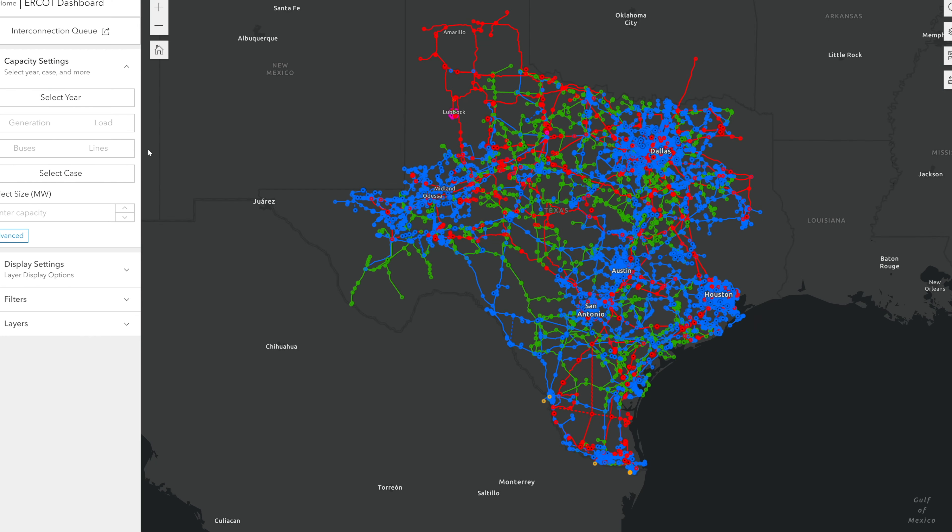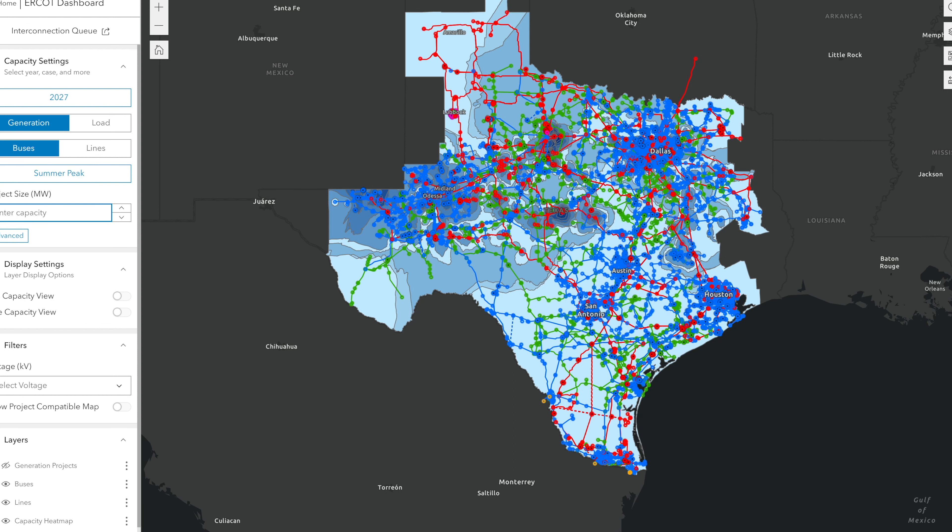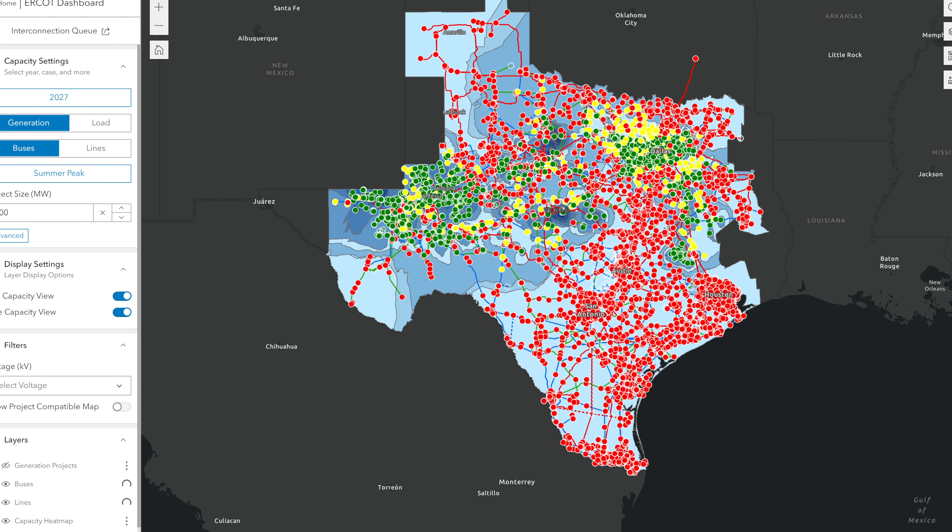Insights brings the industry's most accurate capacity maps to the forefront in the form of an easy-to-use web page. Developers sign in, enter their project size, and just like that, they're presented with interconnection locations that might be feasible for electric connectivity and which locations might be too constrained.